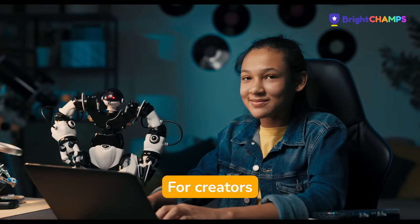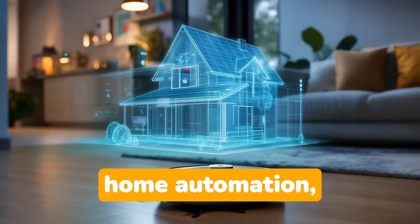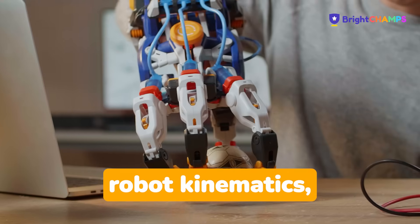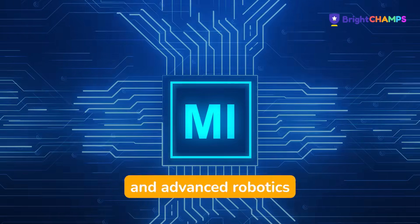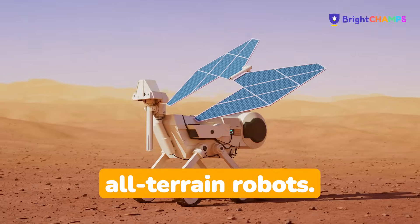For creators aged 11 to 16, we take them through an exciting journey of sensory systems, home automation, robot kinematics, AI, ML, and advanced robotics designs like biped, multi-legged, and all-terrain robots.